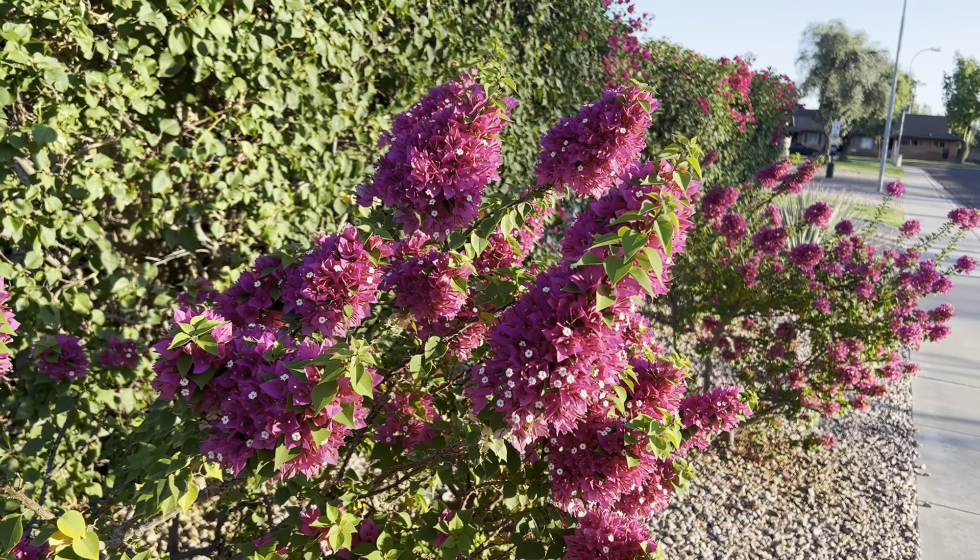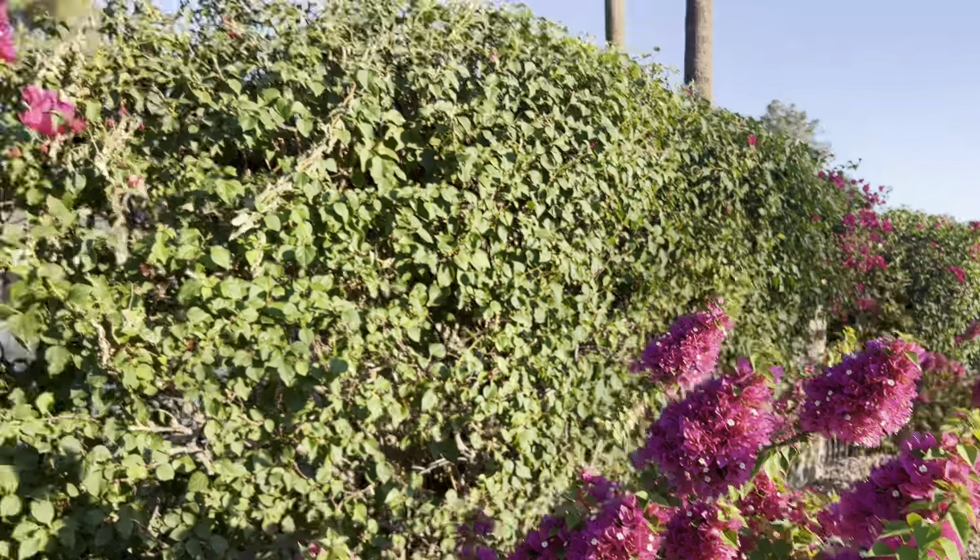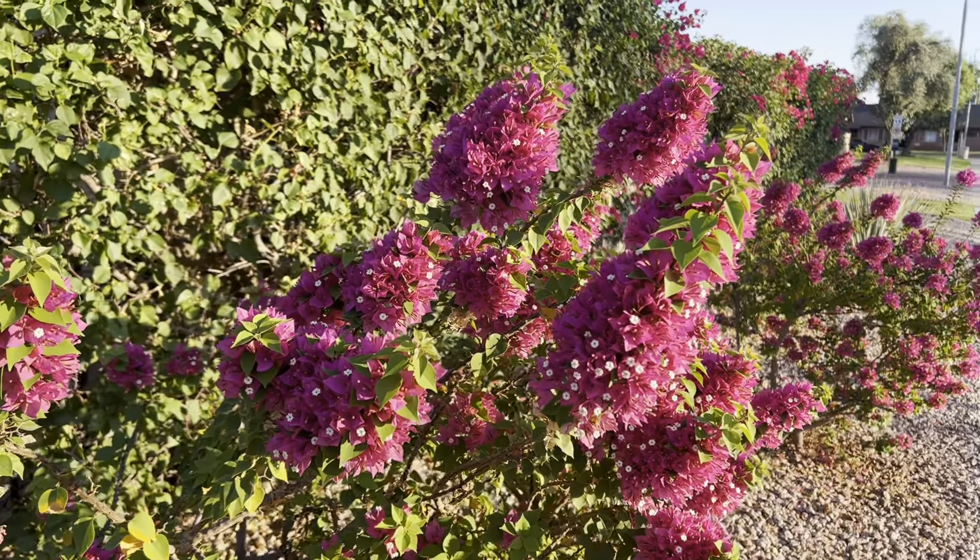Problem: they grow a lot slower. So if you're looking for the fast, rapid growth of a normal Bougainvillea, you're not going to get that with a Torch Glow.